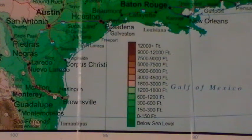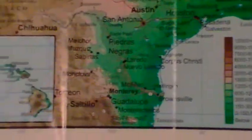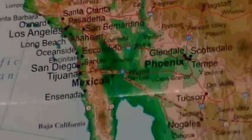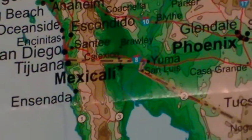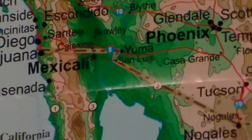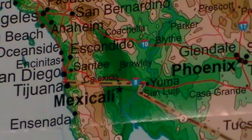On this map, elevations are shown in various colors — dark green being below sea level, and lighter shades just above. If we go over to Southern California and parts of northern Baja Mexico, you can see that just above the border where Brawley is, a lot of that area is below sea level, because the Salton Sea is right in that area and it's 235 feet below sea level.